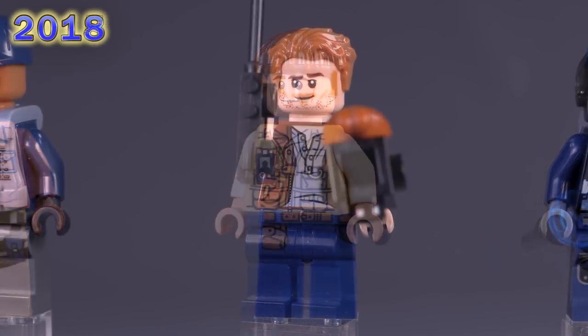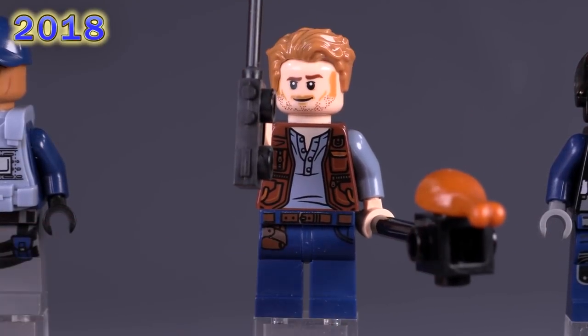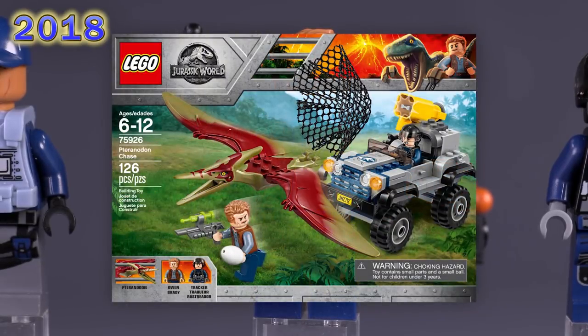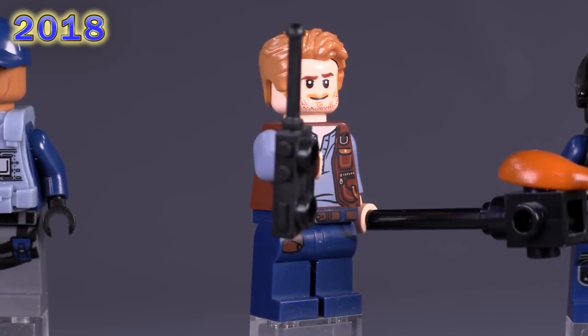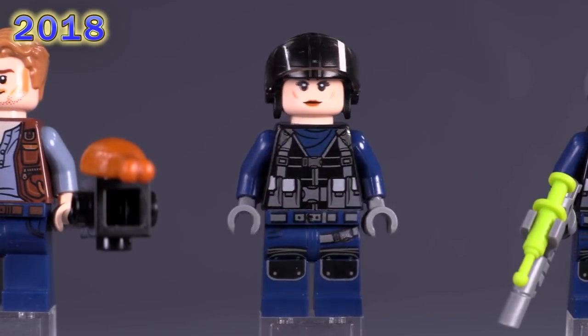The first, smallest set of 2018 features our latest version of Owen. All these prints are new and special just for him, including the facial print — it only exists for this character — but he also appeared in six other sets. He's a very common fig at two bucks. In that same first set comes the tracker with a female face; a lot of the extras in this theme have pretty decent tactical prints. She's still two dollars, listed slightly higher than Owen, and her face is also shared by Poison Ivy and Mantis.